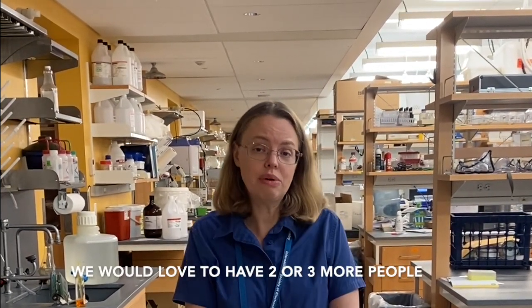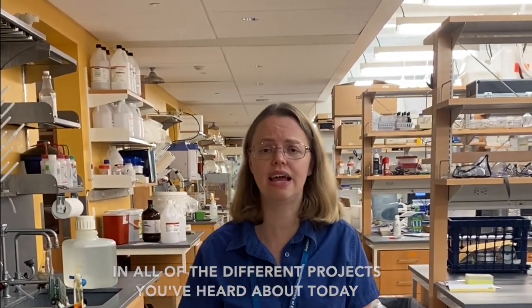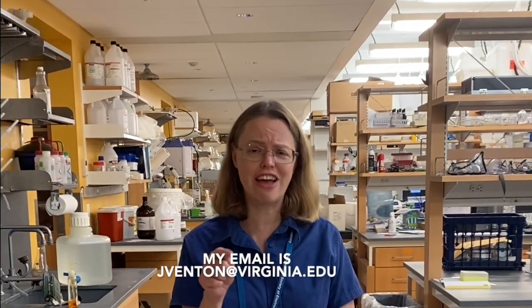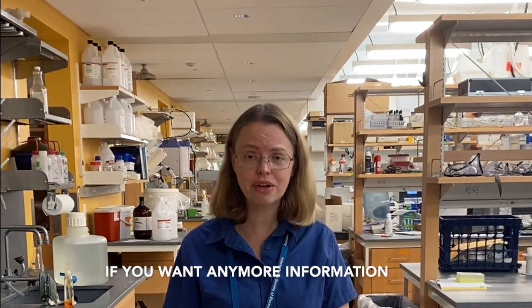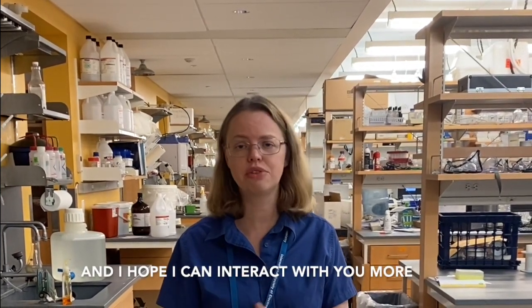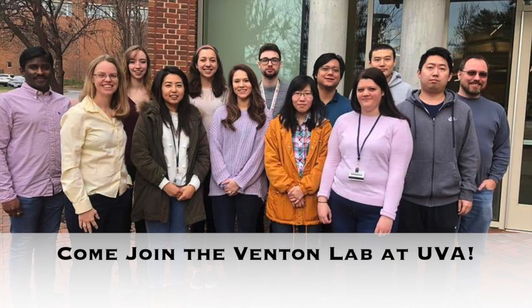We really love working here — it's a great environment to be in. Venton Lab is really actively recruiting graduate students at the moment. We'd love to have at least two or three more people join our team next year across all of the different projects you've heard about today. Please contact me — my email is jventon@virginia.edu — if you want any more information, and I hope I can interact with you more throughout our sessions at Graduate Recruiting. Thank you.